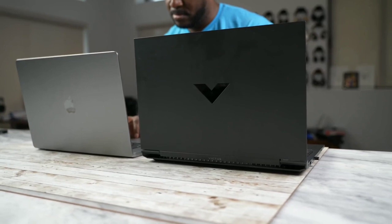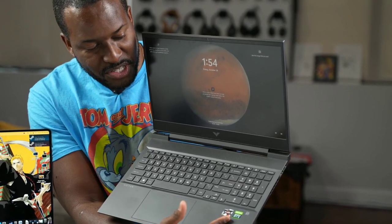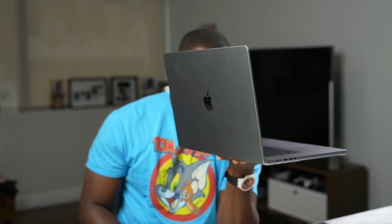But from what I've seen so far, a lot of people say it's closer to a 3060. And I thought to myself, well, I've got the Victus laptop from HP here. This has a 3060 graphics card and also runs the AMD 5800 series CPU. So how well does it stack up in terms of gaming? Before we get to that, let's look at the 16-inch MacBook Pro M1 Max.